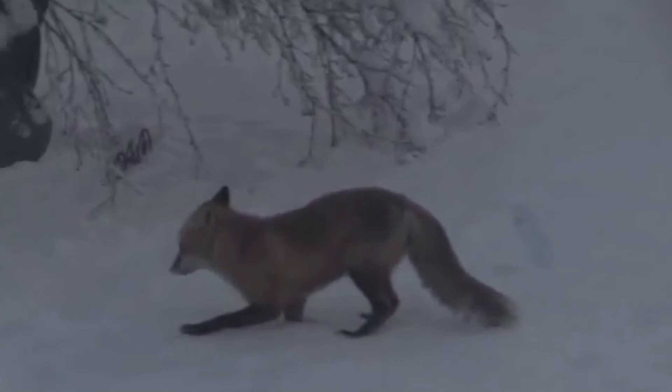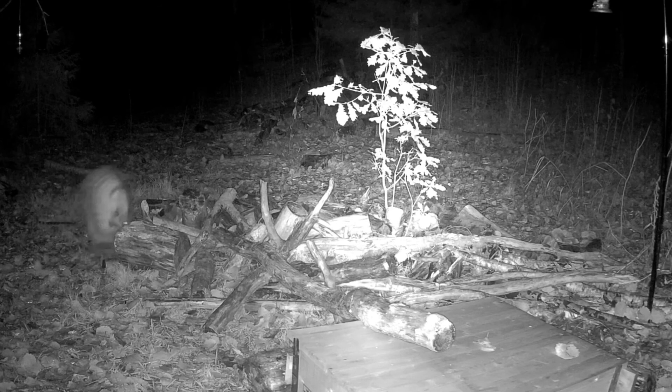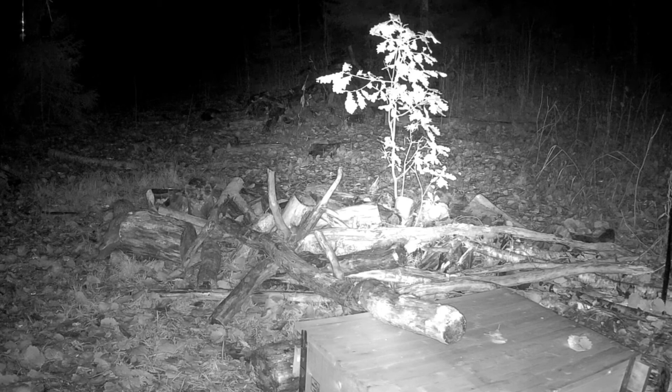Woodmice have many predators that will end their lives early. One of these predators are domestic cats, a non-native species that we allow to roam our wilderness. Native predators of woodmice include large mammals like foxes and birds of prey like tawny owls. In fact, tawny owls are so closely tied to woodmice as a food source that if woodmice numbers are too low then tawny owls won't breed.